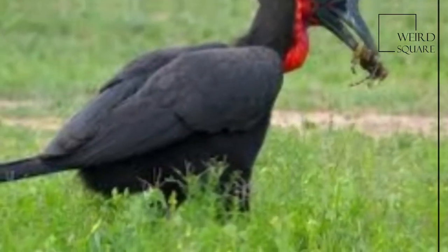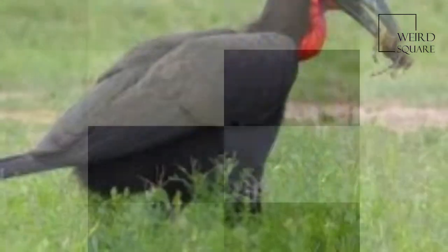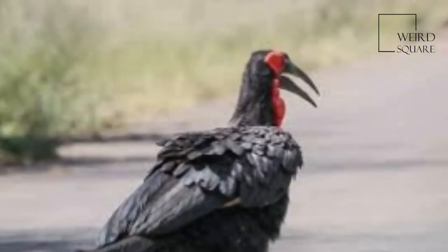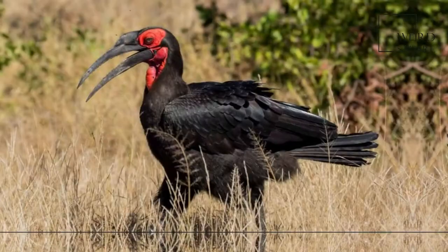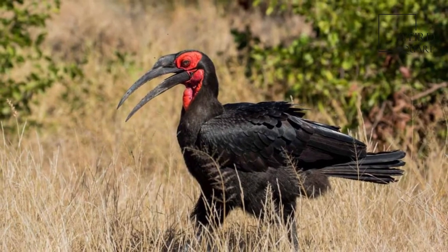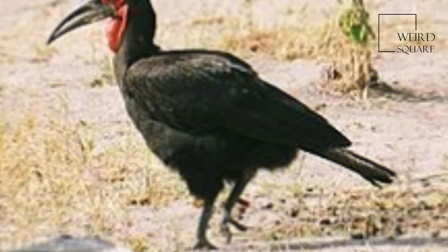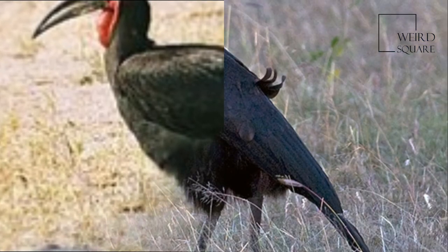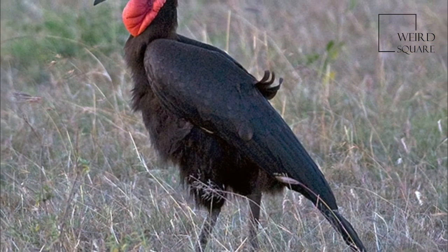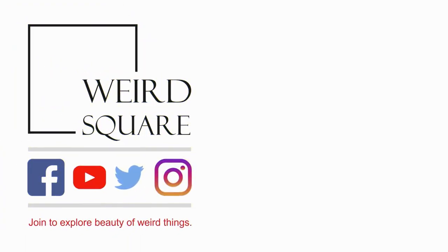The Abyssinian Ground Hornbill is the larger species on average, at 110 cm, than the Southern species at 102 cm, but published weights and standard measurements can truly indicate the Southern species is indeed slightly larger. The Southern Ground Hornbill is characterized by black coloration and vivid red patches of bare skin on the face.